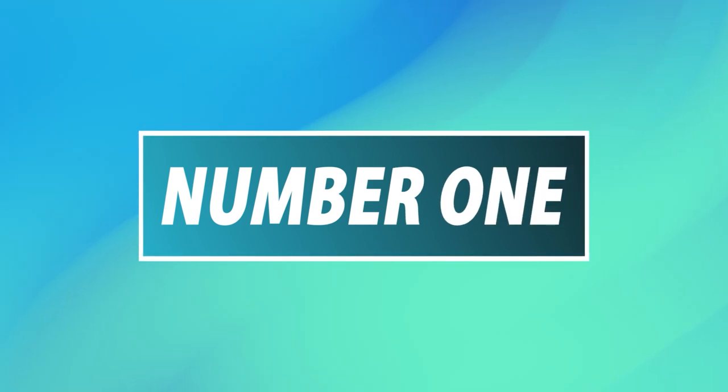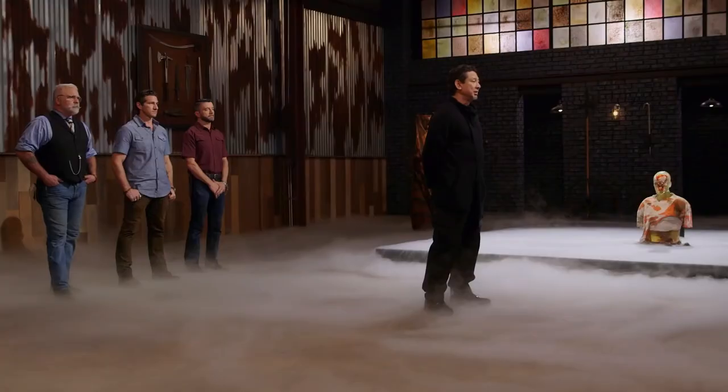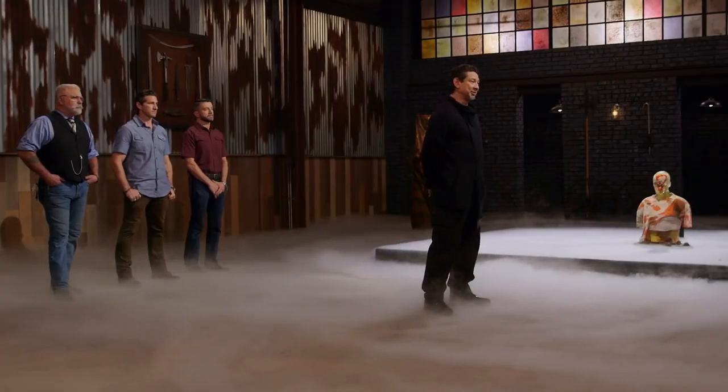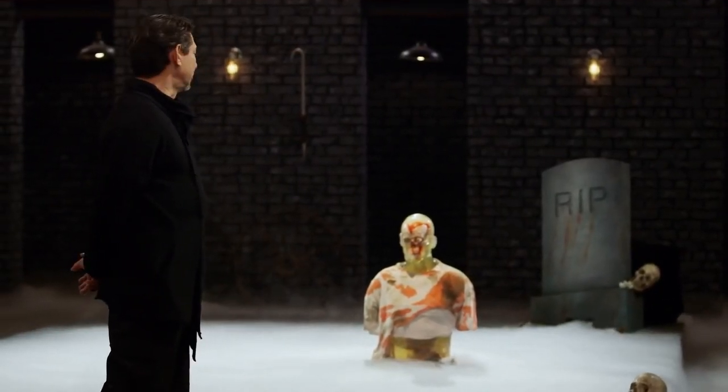Number 1: The Grim Reaper Scythe. As far as this show's many weapons of choice go, the thought of seeing a bizarre weapon doesn't surprise us anymore, but when the contestants are asked to present a well-crafted Grim Reaper Scythe, it becomes clear that we are in for a real treat.